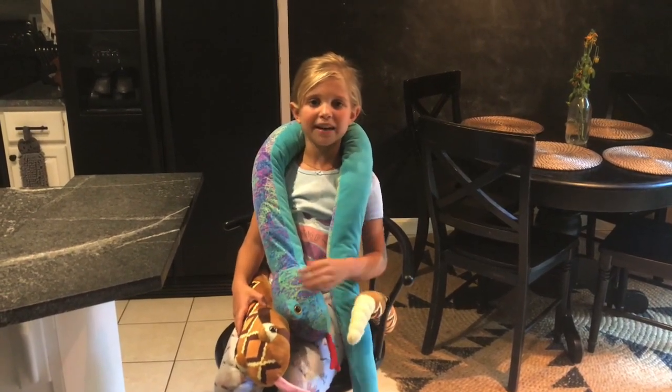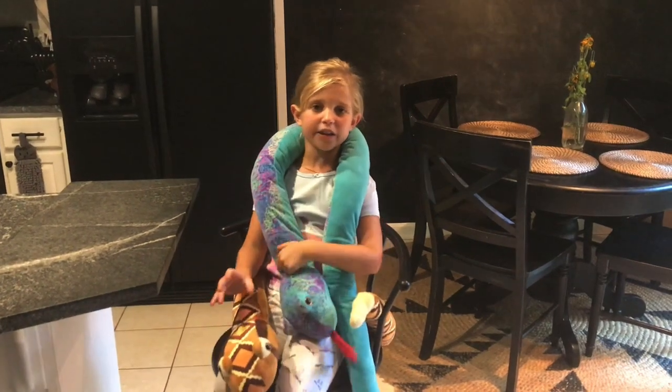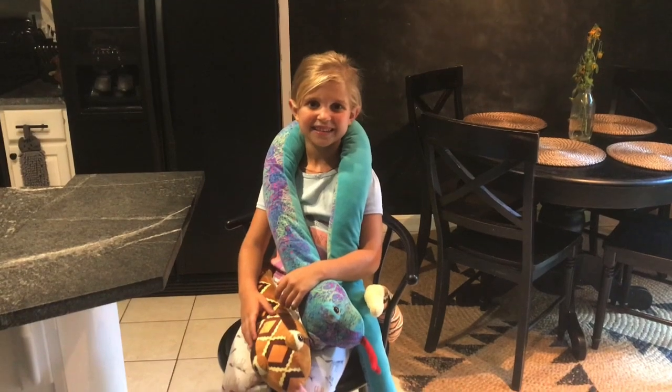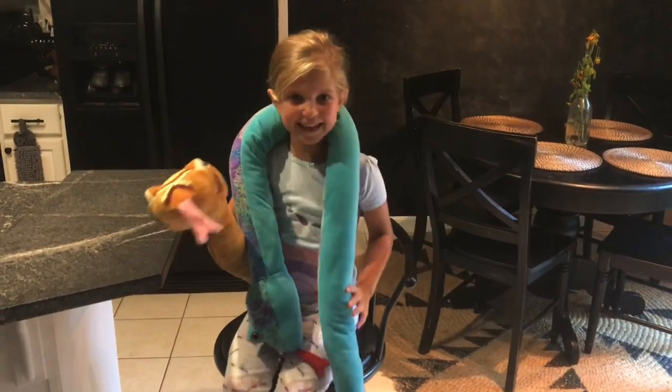I'm enjoying playing with my little cute toy snakes, but I'd rather go out and find some real ones. Well, that sounds like we're going to have to go out for another adventure. A reptile adventure! Come on, snakies, let's go slither!